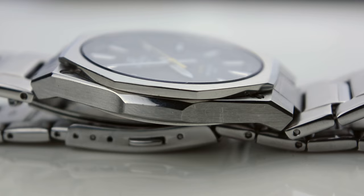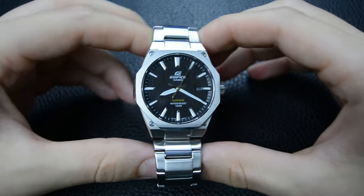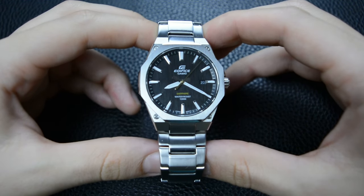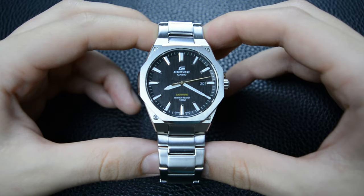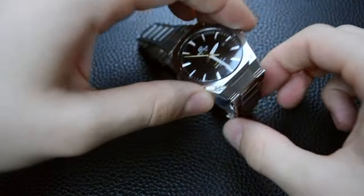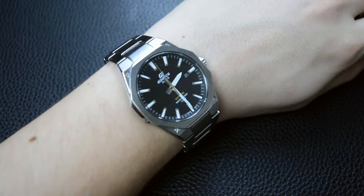In this comprehensive review, we'll get into the key features of the model EFR-S108, exploring its wearability, craftsmanship, and its subtle homage to the iconic AP Royal Oak. My name is Ed and welcome back to Wrist Saga, a channel about affordable watches. Today's episode is about Casio Edifice.